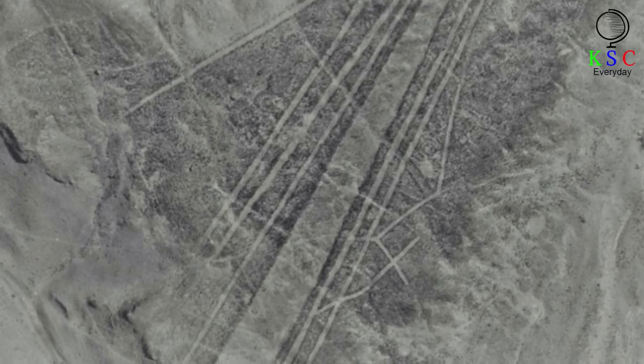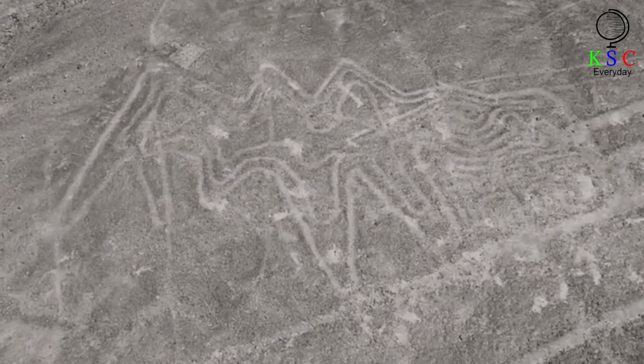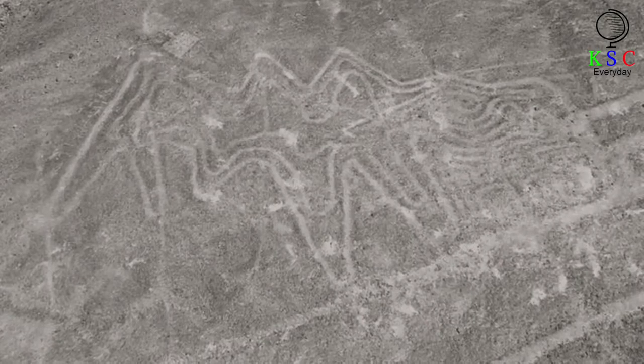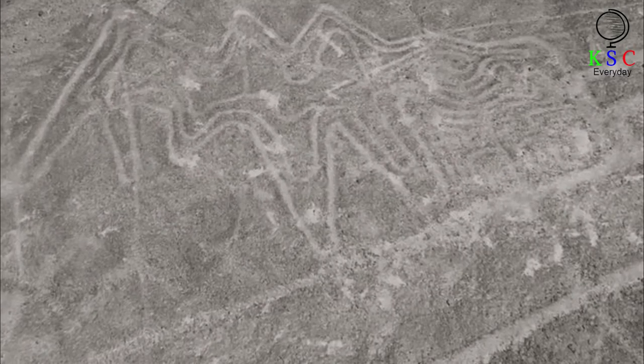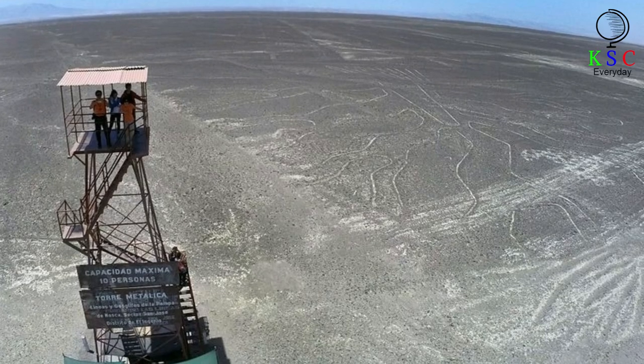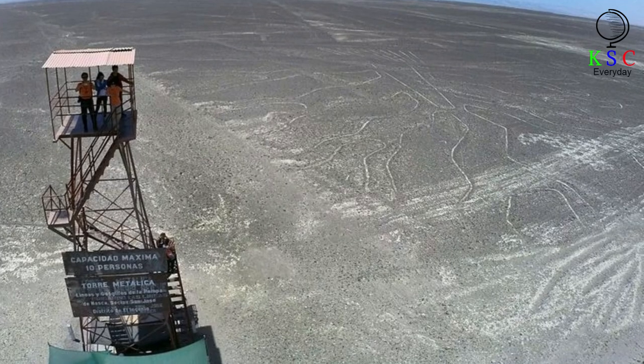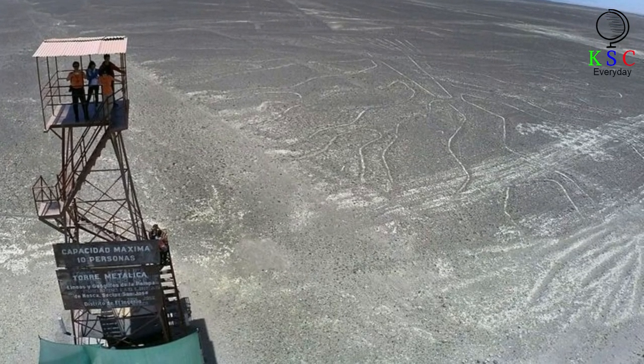Experts have expressed excitement over the age of the geoglyphs and what that might indicate for the future of archaeology in the region. "This means that it is a tradition of over a thousand years that precedes the famous geoglyphs of the Nazca culture, which opens the door to new hypotheses about its function and meaning," Isla told National Geographic. Identifying the lines was only the first step, though. Now, archaeologists must work to ensure that these discoveries are adequately safeguarded. Thankfully, the Palpa geoglyphs are located within the UNESCO World Heritage Site already established around the Nazca Lines. As previous incidents with rally drivers have shown, however, this doesn't always guarantee protection.